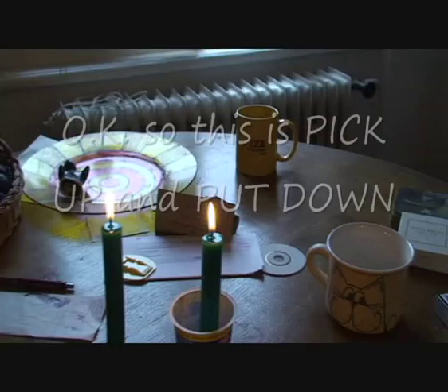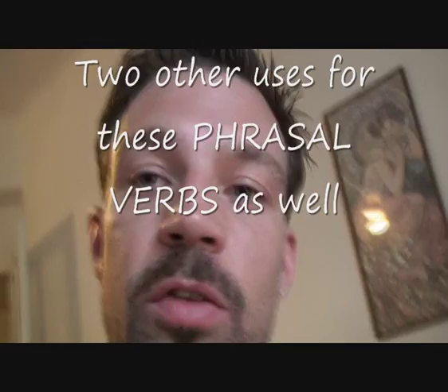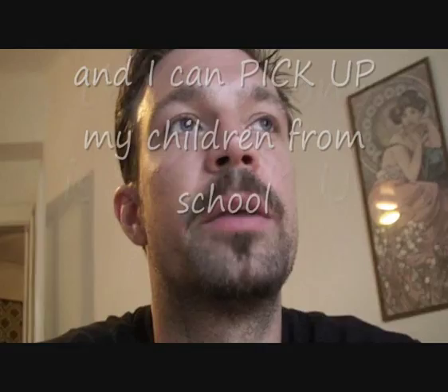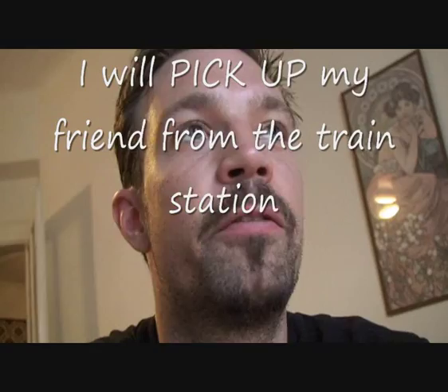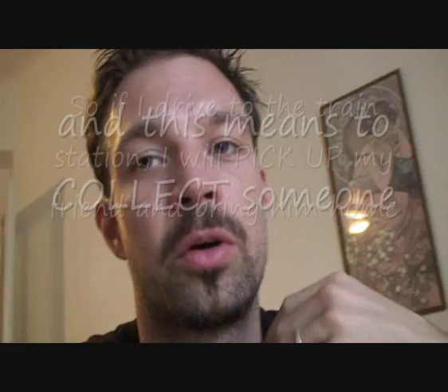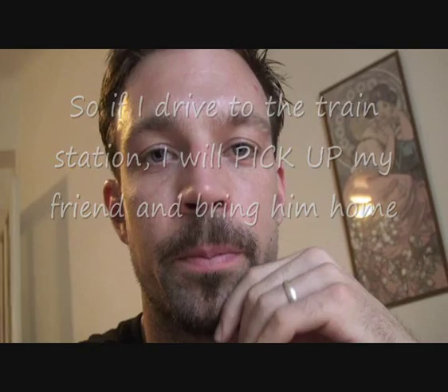There are two other uses for these phrasal verbs as well. The first one is 'pick up.' I can pick up my children from school. I will pick up my friend from the train station. This means to collect someone. If I drive to the train station I will pick up my friend and bring him home.